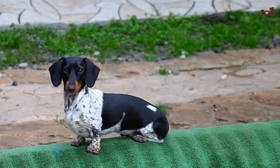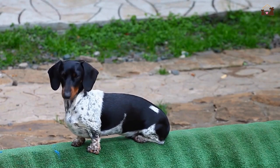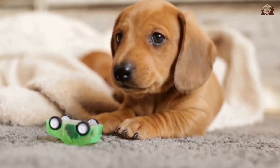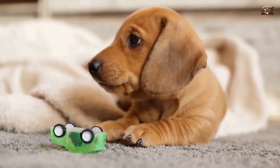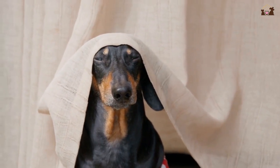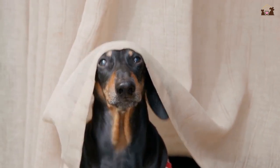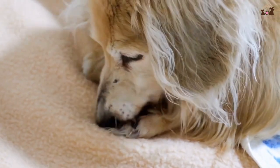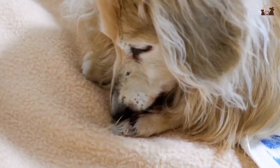Smooth-coated Dachshunds have a short, shiny coat that requires minimal grooming. Long-haired Dachshunds boast a flowing, silky coat that gives them a more elegant appearance but demands regular brushing to prevent tangles and mats. Wire-haired Dachshunds, with their dense, coarse coat and distinctive facial furnishings, have a rugged look and require regular trimming and hand-stripping to maintain their characteristic appearance.